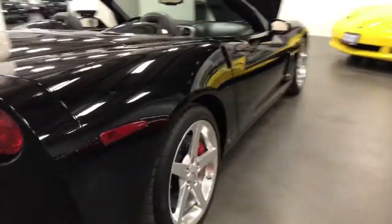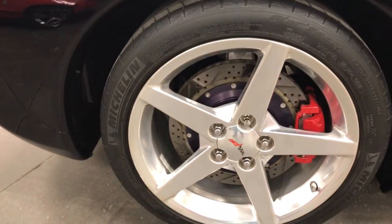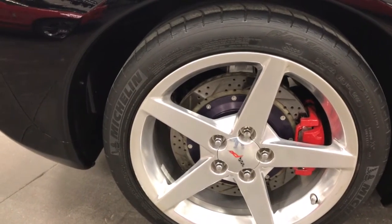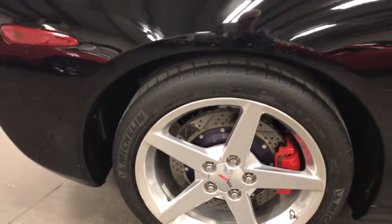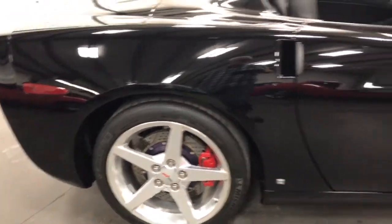Around here we've got the polished aluminum wheels. Look at the size of those rotors on this car. They've added the larger size rotor and nicely painted calipers — those are the heat shielding rotors for extra braking. Nice Michelin tires. What a beautiful car.